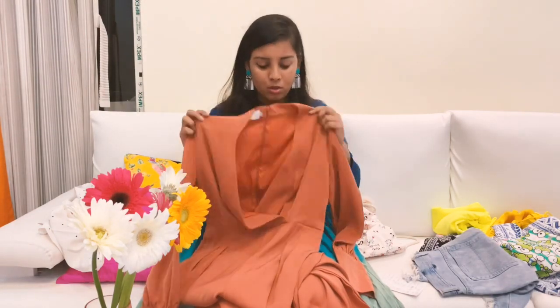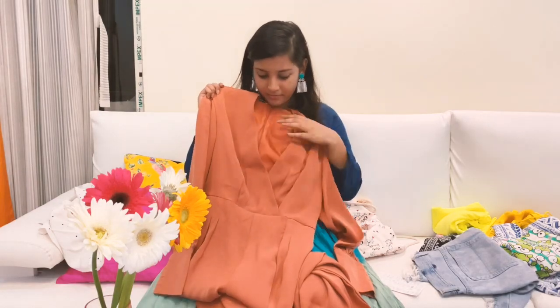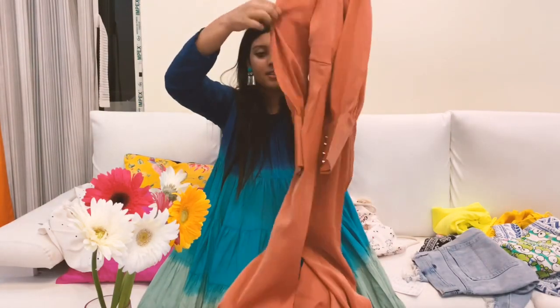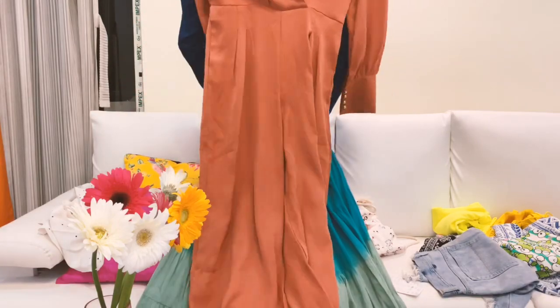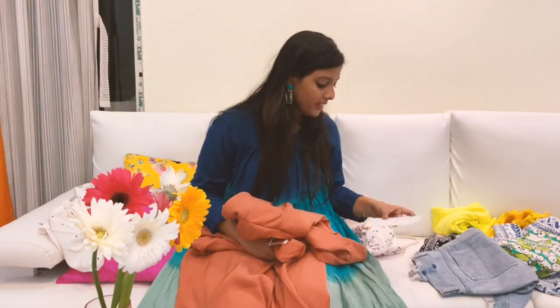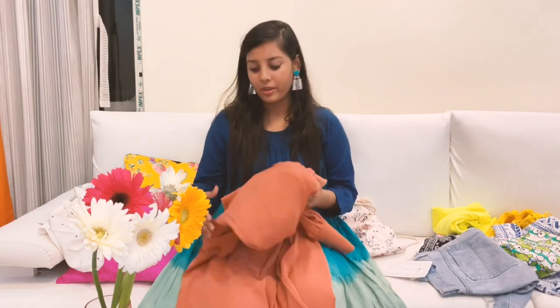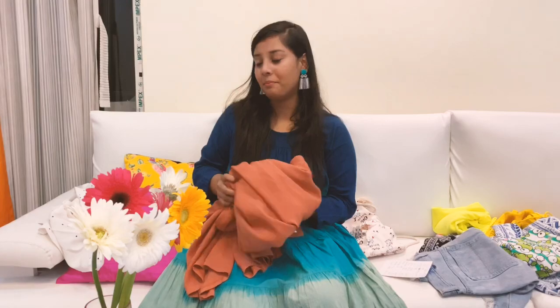I think I'm going to get a hook or have it buttoned up — something like that. This is how it looks and I really love it. It's a bit expensive at 830 Thai baht, which is 2,040 Indian rupees.